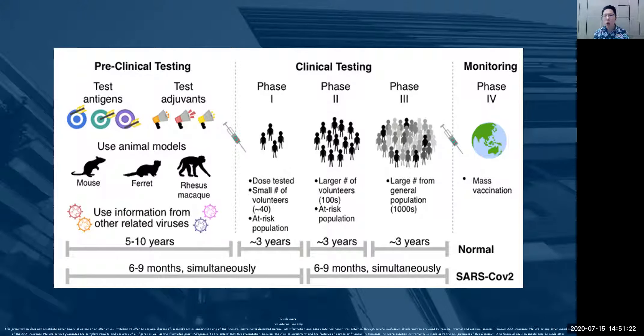Going to phase two, there will be a larger volunteer group in the hundreds, and likewise it will take about three to six months. Then the last phase before they start production will involve about a thousand people, or even close to 10,000 people. Remember, all these are real people, so they have to be very cautious. Remember the magnitude — they have shortened it by 10 times. It used to be about nine years; it has shortened to each phase taking about three months.